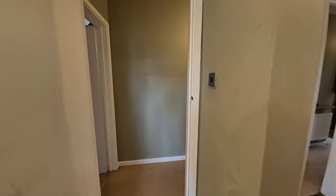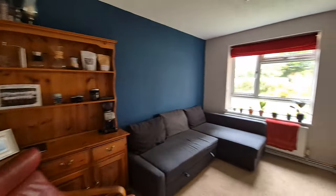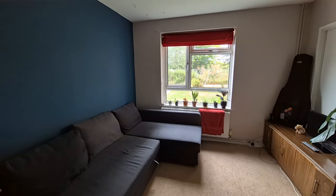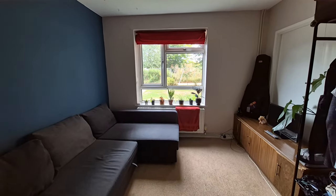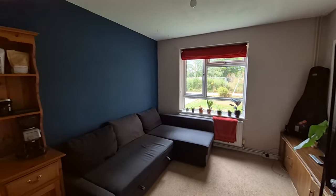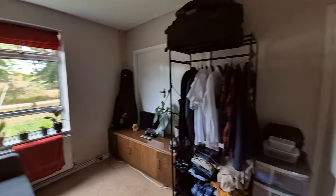Heading back out into the hall and taking another left turn, we find ourselves in the second reception room / bedroom five. This is currently used as a bedroom, but it could certainly serve as a dining room or second reception room if desired.